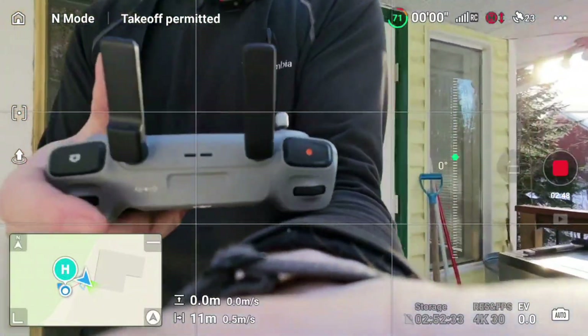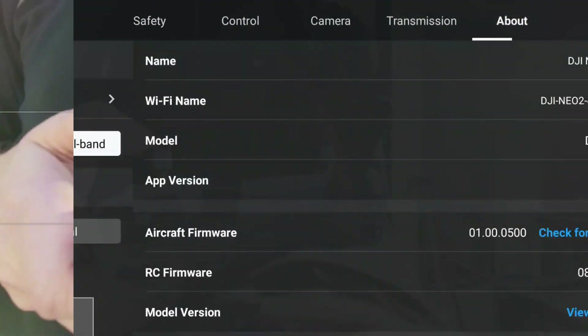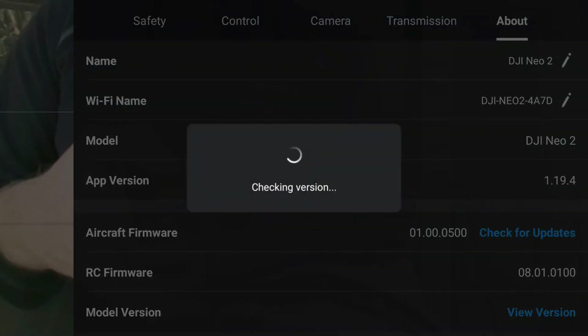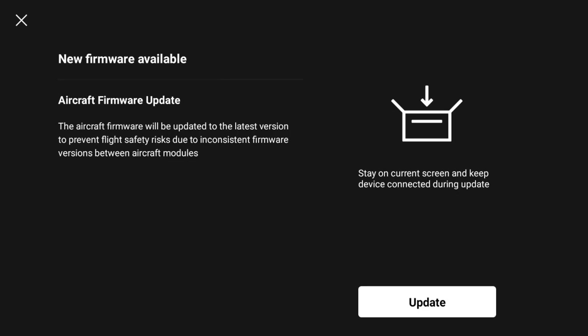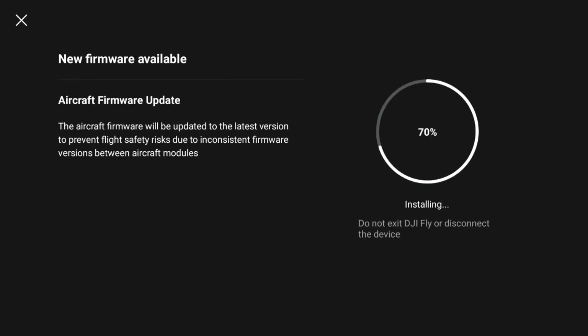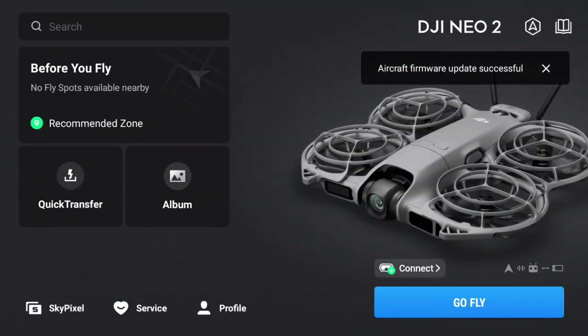Let's check the firmware again and do a check for updates — there is a new firmware available, so let's update. We'll start up the NEO 2 after the firmware update, connect to it, then reconnect to the Air 3S to see if anything's changed. Aircraft firmware update successful.